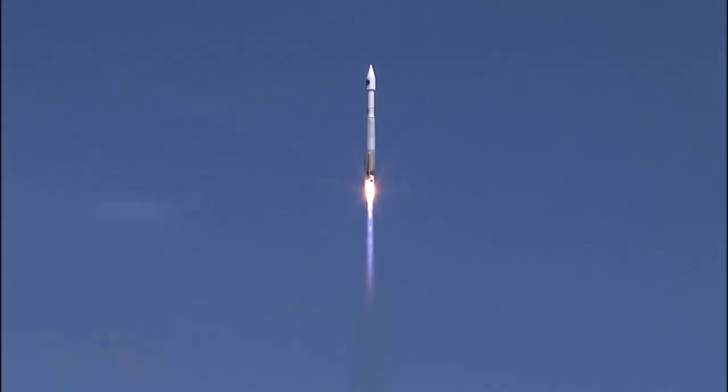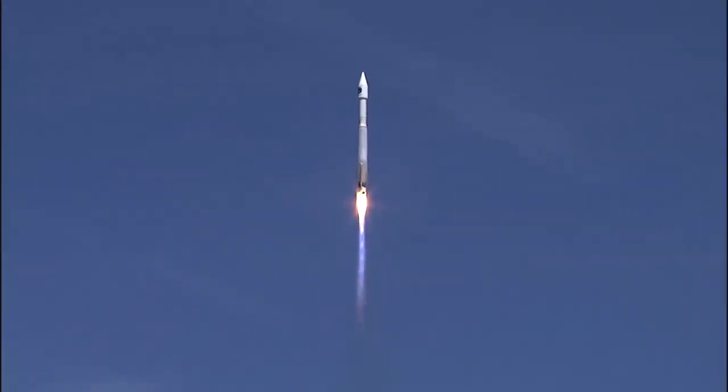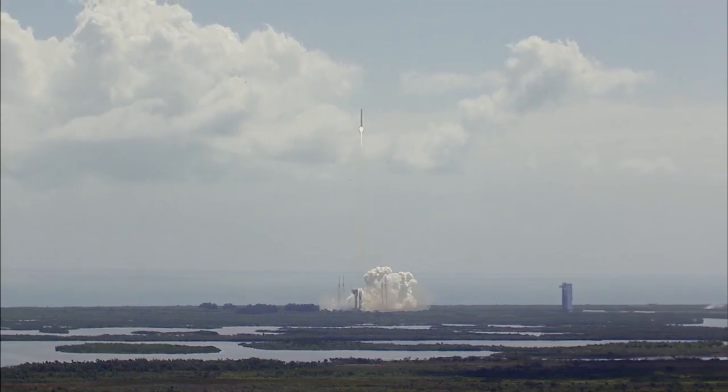Controls look good. Pump speeds, injector pressures look good. Make sure your roll programming has begun. Flight rates look good.